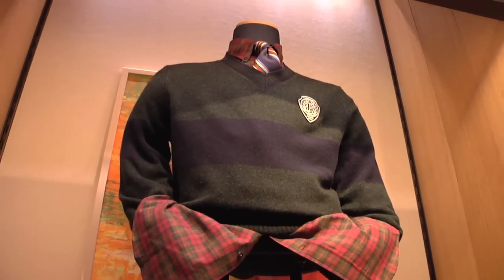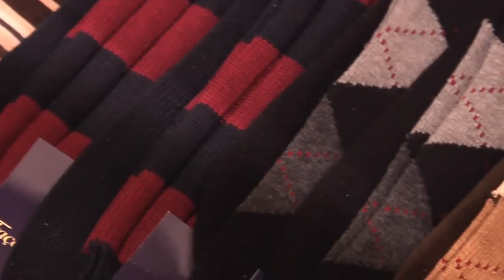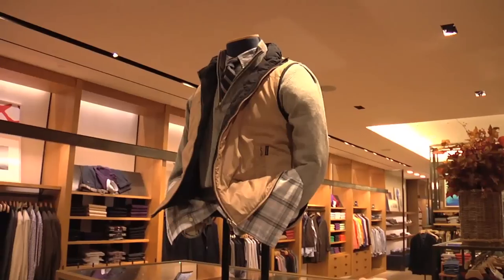Our colors this fall, Connor, are really awesome. We've got a lot of navies that are really deep and rich, browns, and really a lot of strong plaids. So I think you'll like what you'll see from us.